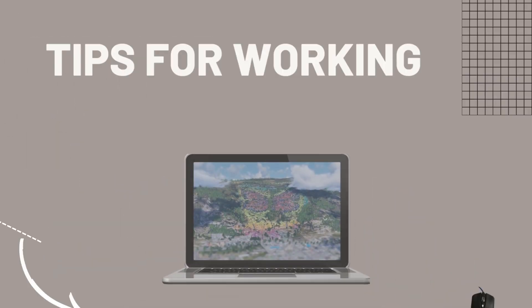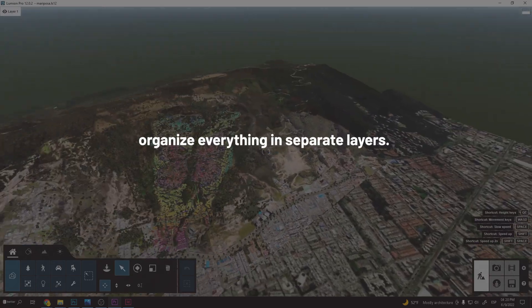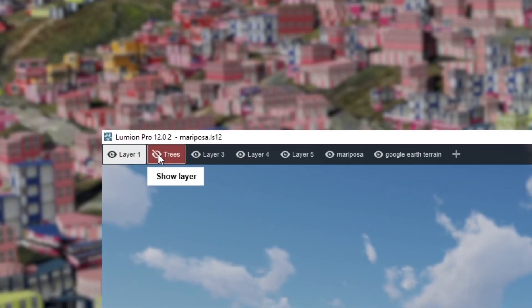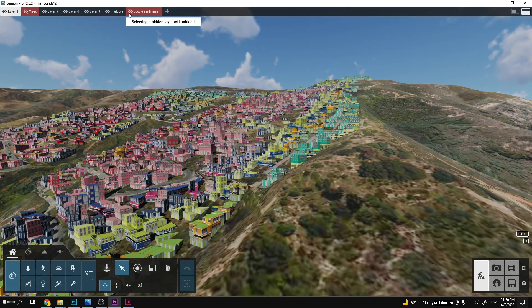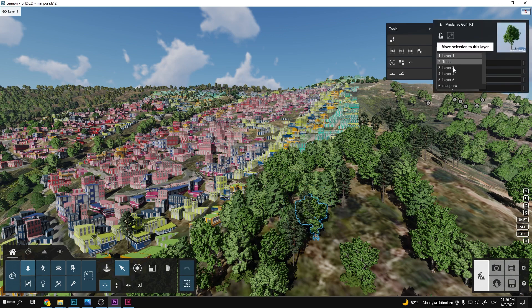Here are three tips for working on large-scale projects in Lumion. The first tip is to organize everything in layers inside of Lumion. I have the terrain in one layer, the houses in another, the vegetation in another, and so on. I cannot stress how important this is for a smooth workflow inside of Lumion. Turn the other layers off if you're working on only the vegetation and terrain.